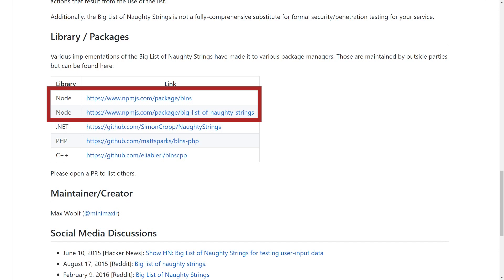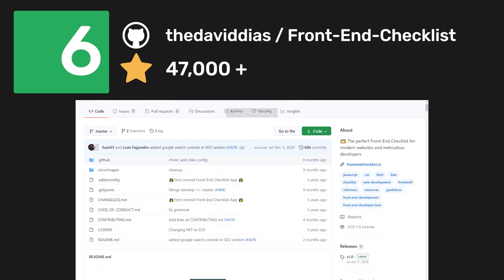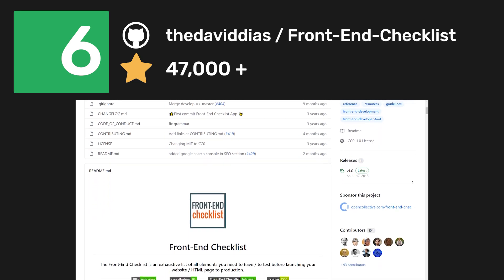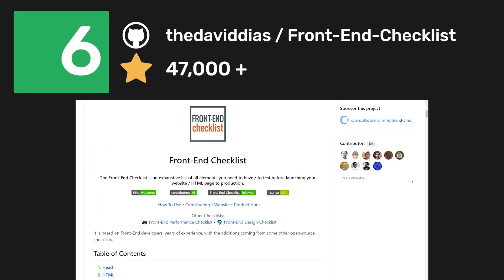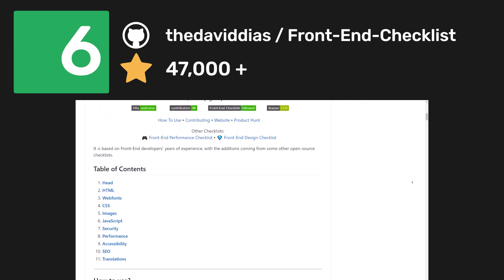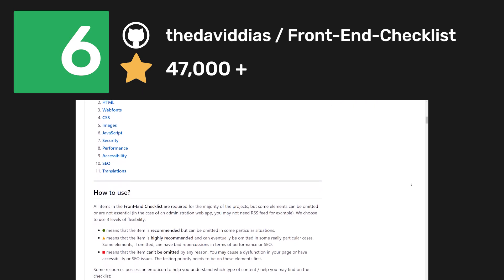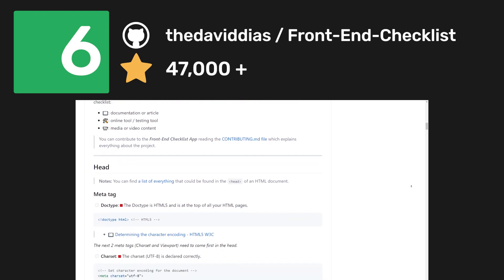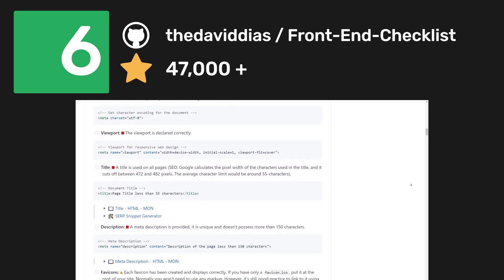Once you've fixed all those validation errors, you should also take a look at the Frontend Checklist repo to make sure everything is ready to launch your website into production. It is a repository based on frontend web development that focuses more on performance, security, and SEO. All items in the frontend checklist are required for the majority of projects, but some elements can be omitted or are not essential. Having a frontend application that follows best practices can greatly increase the discoverability of your application.